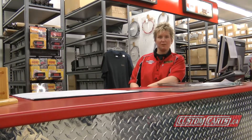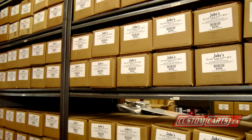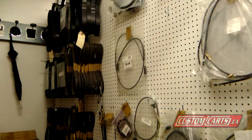Our fully stocked parts department can take care of your parts and accessories needs, from your basic tune-up kit through to your lift kits, light kits, seat kits, utility boxes, storage covers — just about anything you can think of for your golf car.